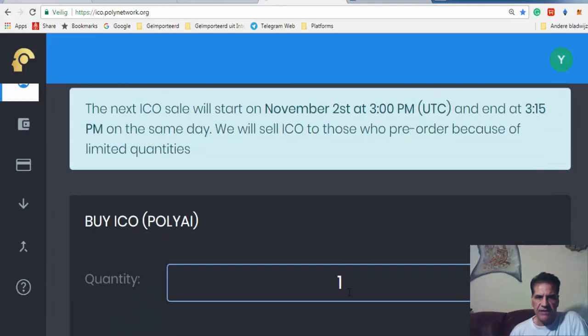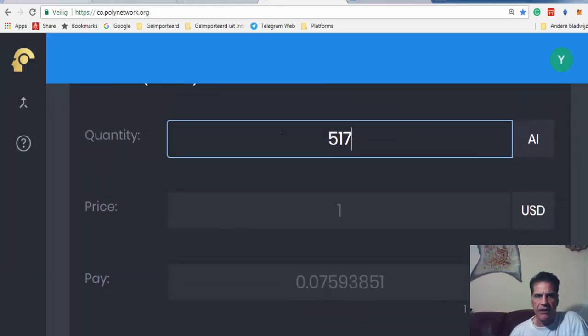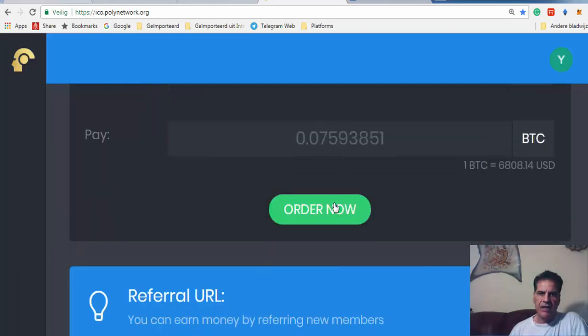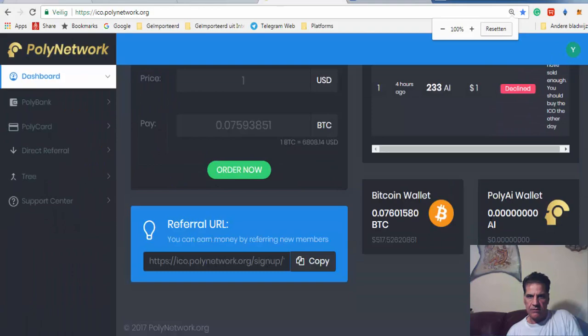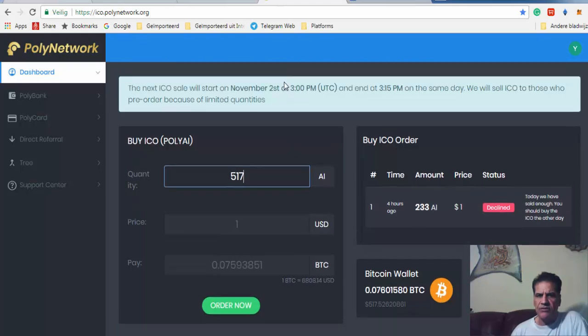You see here — five hundred seventeen point five dollars. So you can look at this and say okay, I want five hundred seventeen dollars worth. You look at the Bitcoin amount and underneath you have the dollar amount. You put it in here and then click Order Now. As you can see, I have already ordered.